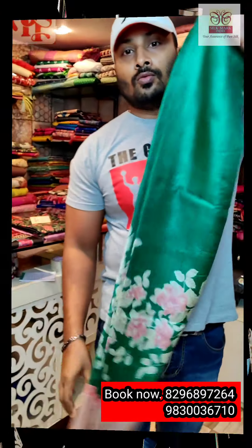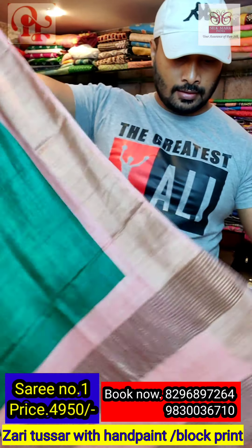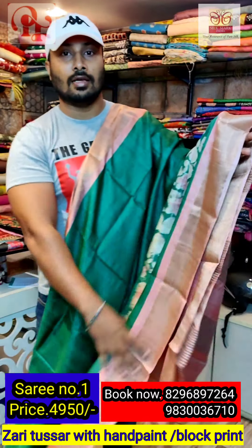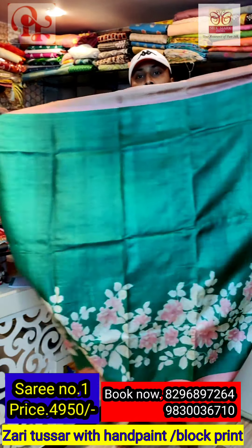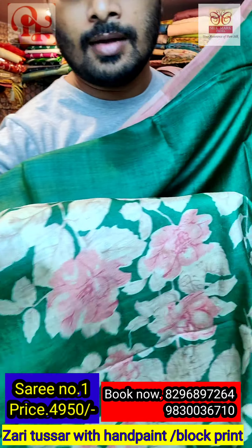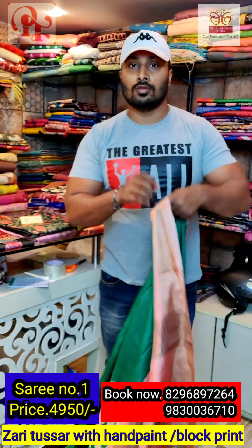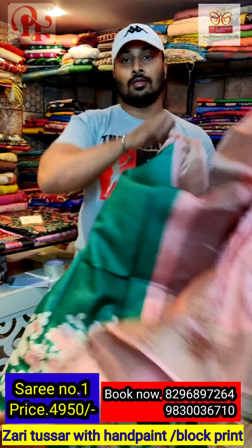I will show you sari number one. As you can see, this is a Tassar with zari border — a peach and green color combination from Parnachal. This is a pallu with a striped zari border, and throughout the sari you can see the panel design. It's a hand-painted one — all over the same, a very nice color combination. See the painting throughout the side. This is the pallu, and all the Tassar saris are silk mark certified.